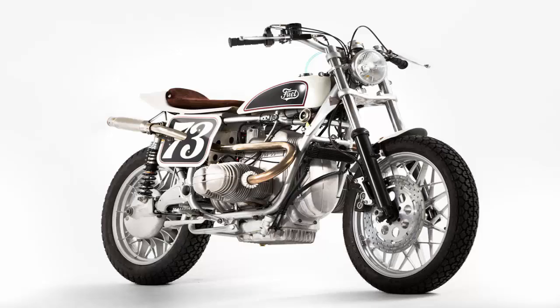The classic high exhaust pipes are handmade, as are the aluminum side panels.